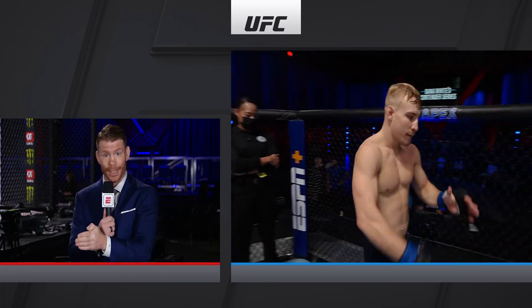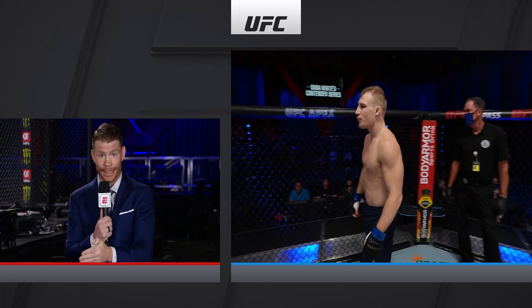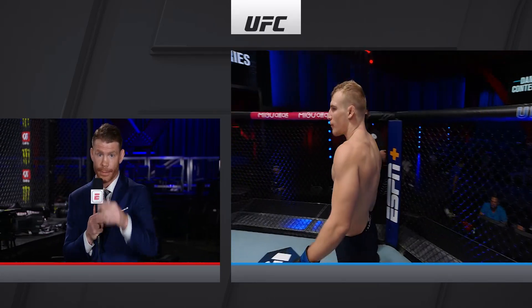Now, yet again, if you missed this Contender Series fight and the crazy Louisiana celebration that went on afterwards, take a look.